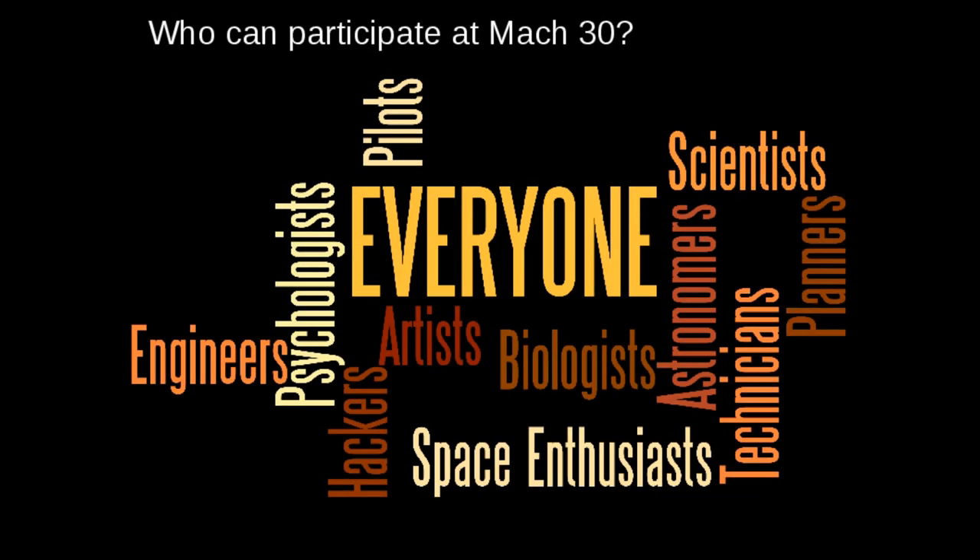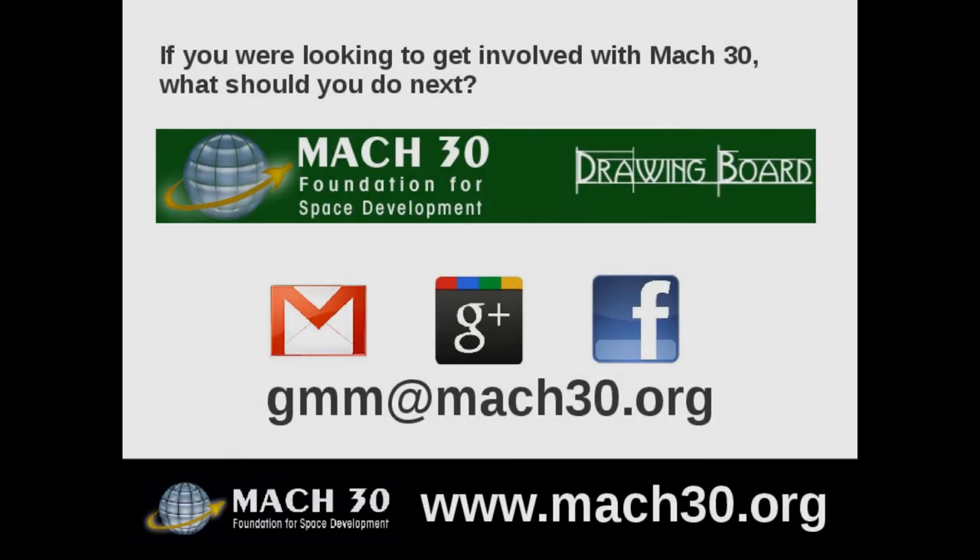Everybody can contribute — from the local hackerspace, to sign artists, to people who typeset presentations. Everybody can participate. In order to see how to participate, we started something called the Drawing Board, which is where we put our technical and non-technical projects alike. If you have any ideas related to space or how to get there, please visit that site. We also have the requisite Facebook page, Google+, Twitter, Flickr, YouTube — you name it. We're on the internet. Please come and find us or email me directly at gmn.moc30.org.